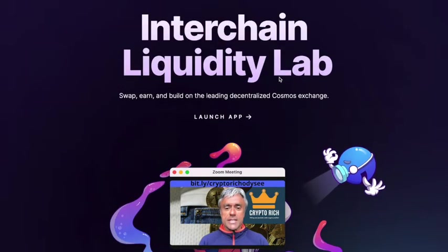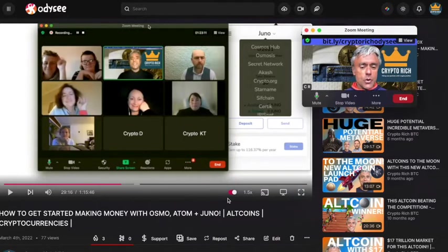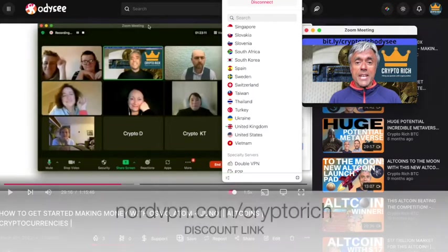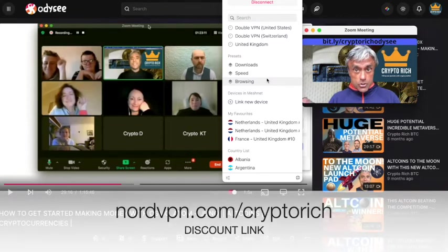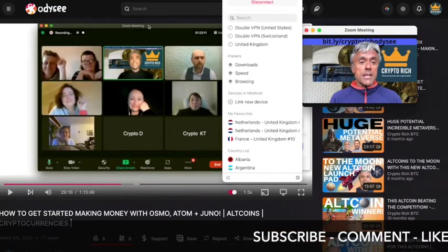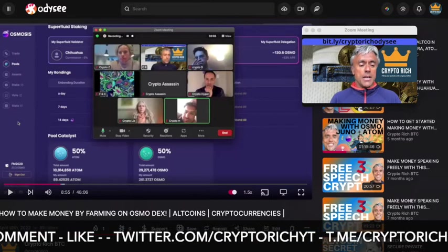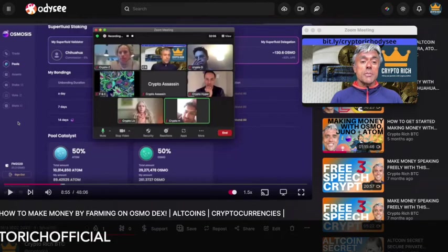Before entering the app, let me reference this video: 'How to get started making money with OSMO, Atom, Juno.' It's a conference call I held for friends showing how to set up your Keplr wallet and what security features to use — for example, making sure your VPN is on. NordVPN has a feature that prevents you from going to a phishing website, so you go to the real Osmosis DEX and not a scam. There's also a video on how to make money by farming on the Osmosis DEX, covering how to park money into different pools and why you'd choose one over another.